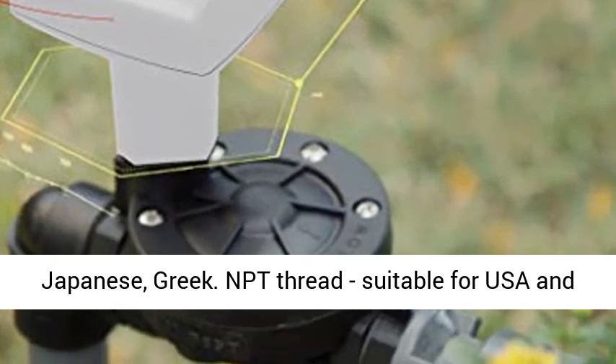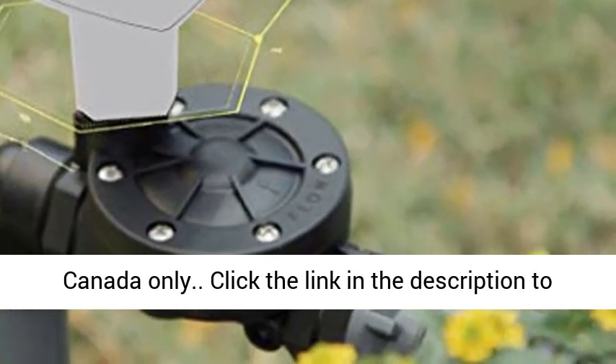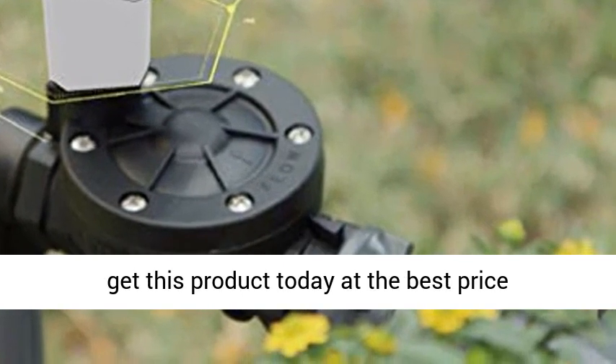NPT thread, suitable for USA and Canada only. Click the link in the description to get this product today at the best price.